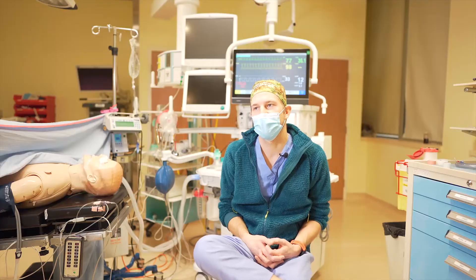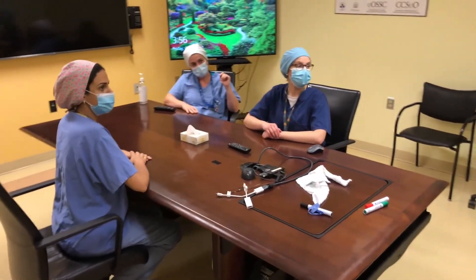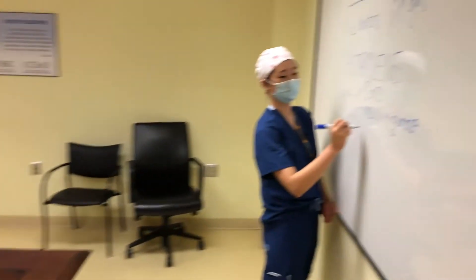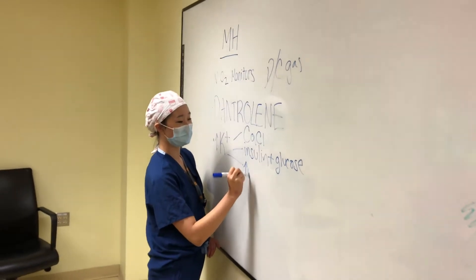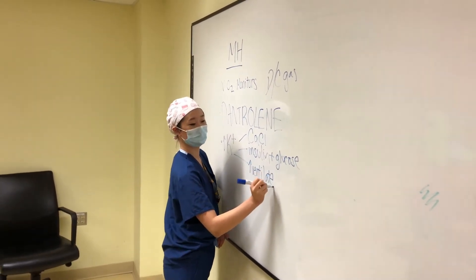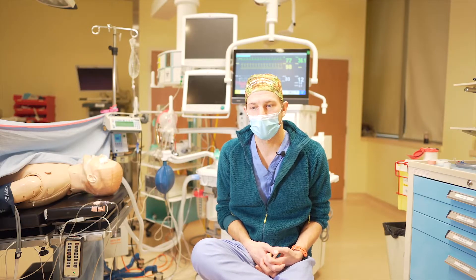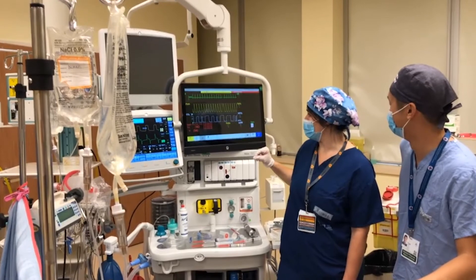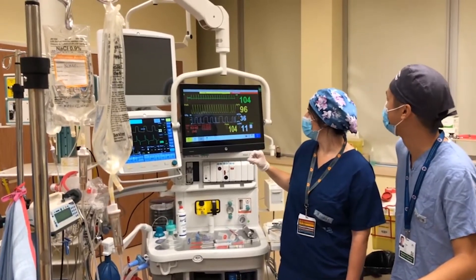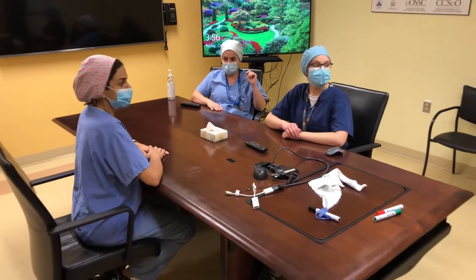One of the great things about the simulation program here is that we learn to debrief each other. That helps us inform our practice in the future and allows us to debrief situations in the real world. When there's a critical event in the hospital, I'm able to talk to co-residents or other healthcare workers and debrief with them so we can all grow as a team.